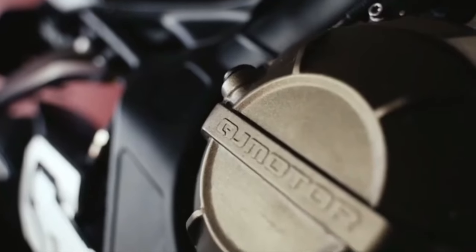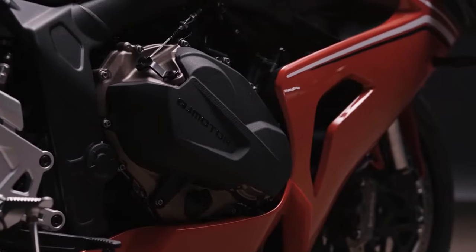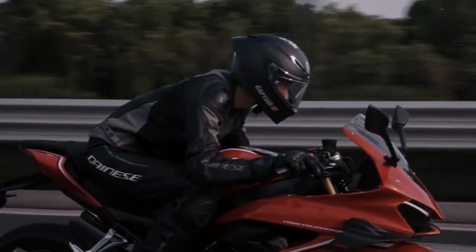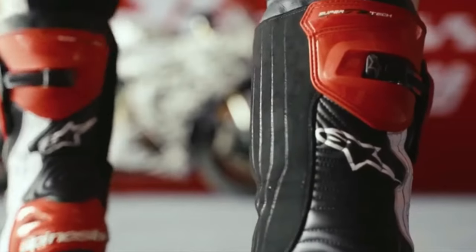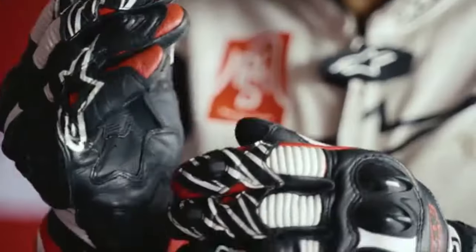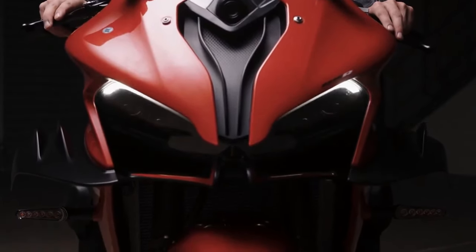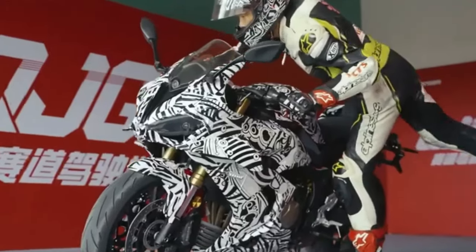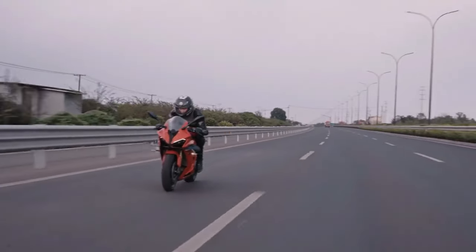The 2025 QJ Motor SRK800RR emerges as a striking addition to the realm of high-performance motorcycles. This superbike exemplifies the brand's commitment to blending cutting-edge technology with exhilarating riding dynamics. Designed for those who demand both power and sophistication, the SRK800RR is poised to make a significant impact in the competitive motorcycle market.